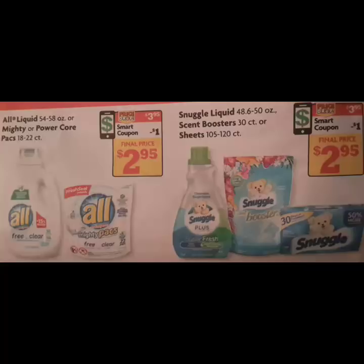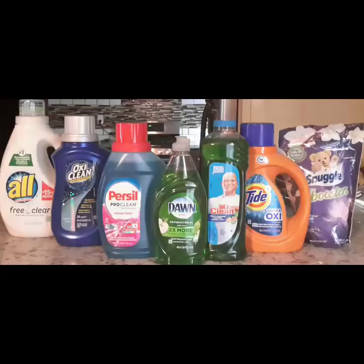For the All there is a $1 off of one smart coupon, and for the Snuggle there is a $1 off of one. I decided to go with the Scent Boosters because it is the 30 count and for me that is the better deal.